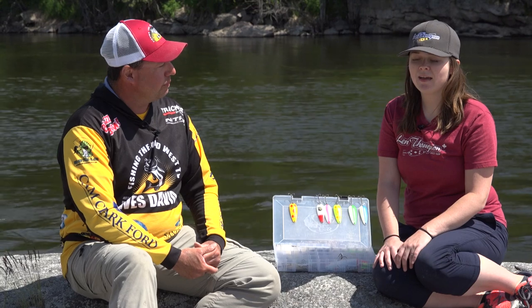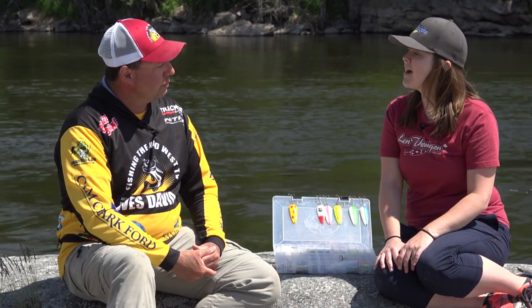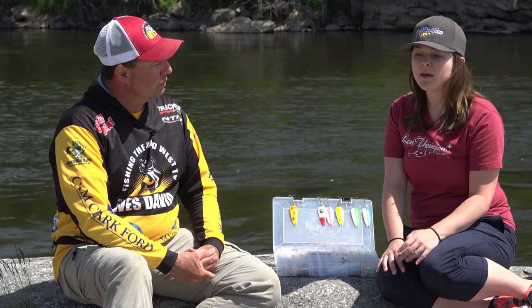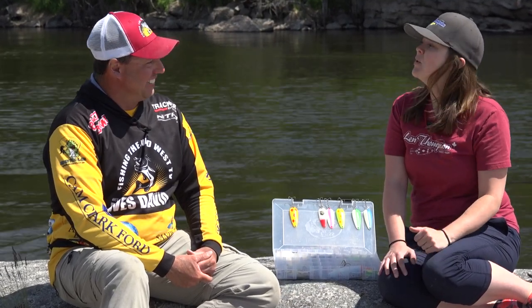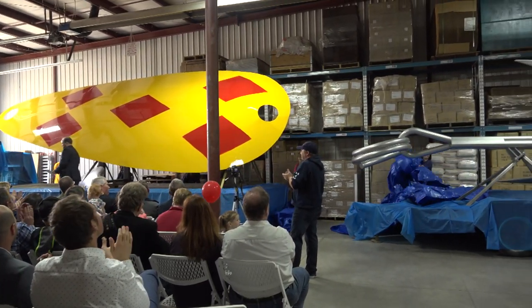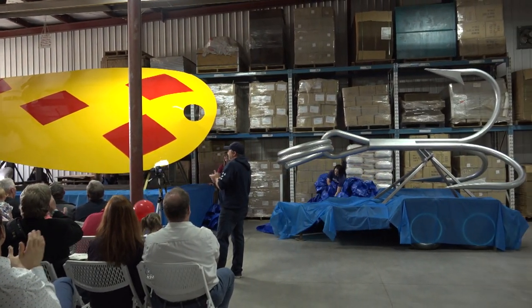We certainly did. It's been a pretty incredible year for us. It was our 90th anniversary in business, so we decided to do some pretty big things. And when I say big, I mean literally big — we built the world's largest fishing lure. Soon to be world's largest fishing lure, pending Guinness certification.